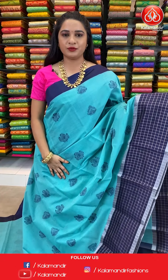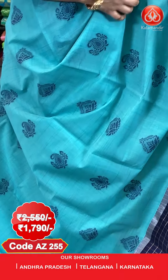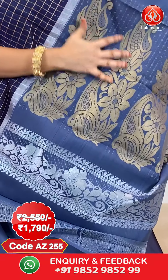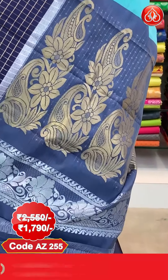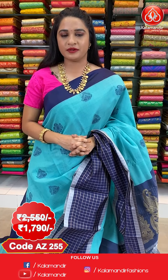Next saree — sea green and navy blue combination. All over the body we have got floral booties and paisley booties in Meena work. And here comes the border — contrast border with golden zari checks. And here comes the pallu — contrast pallu with paisley motifs in golden zari and silver zari.